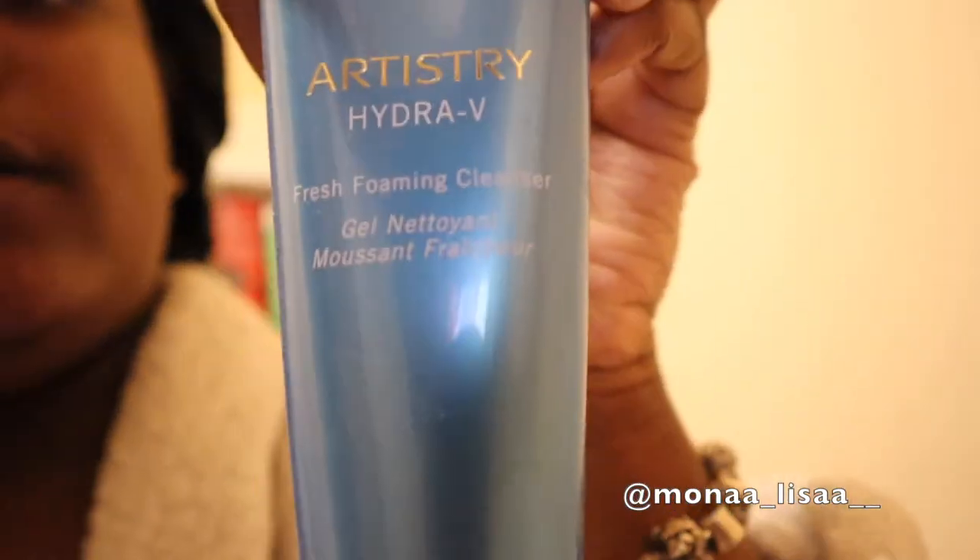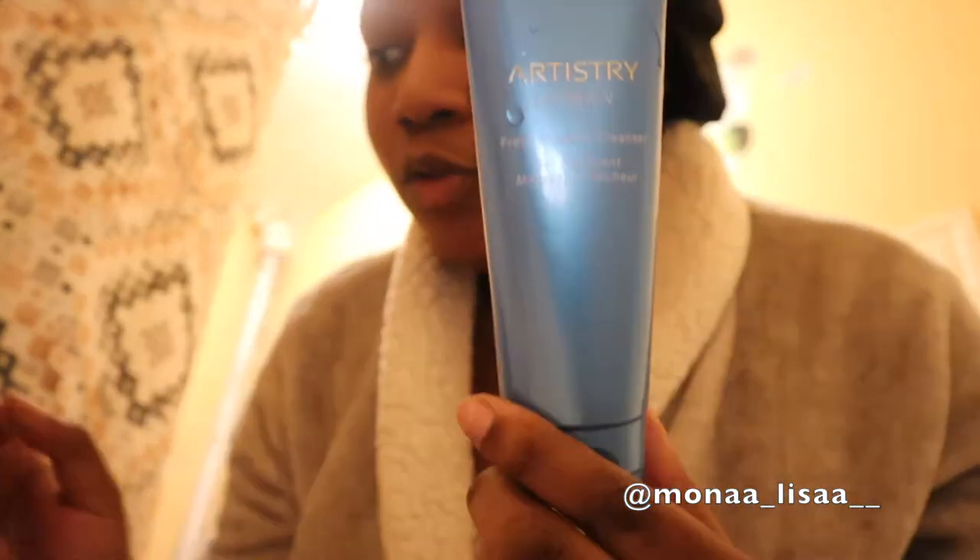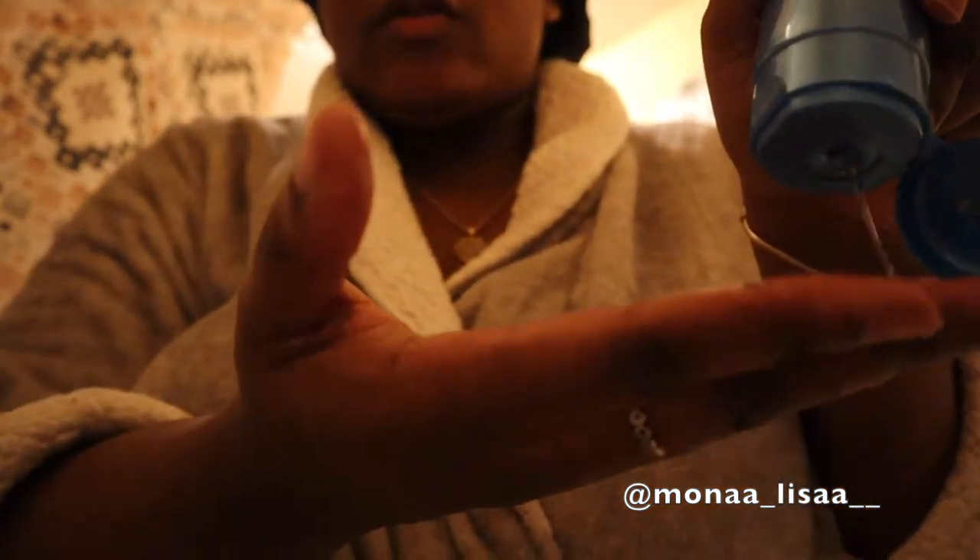Right now I'm about to start washing my face and prepping for bed. That's why I got this bonnet on looking a little crazy, but let me show you guys what I use. For my face I use the Artistry Hydra-V Foaming Cleanser — it's a fresh foaming cleanser gel. This is the best foaming cleanser for acne-prone skin. I get a lot of acne sometimes and this has been holding me down. A little goes a long way.